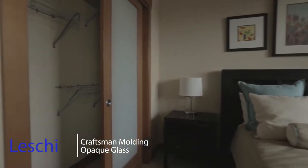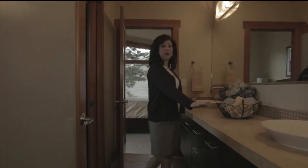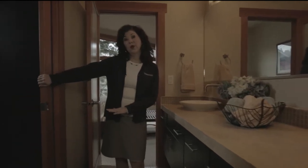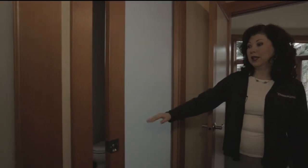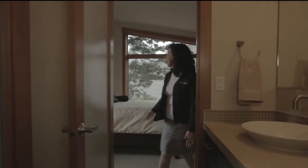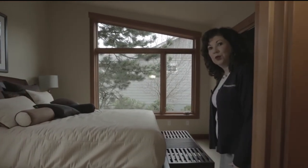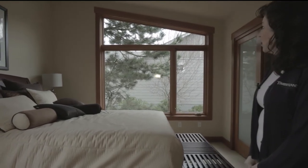The two guest suites are joined by a Jack and Jill bath, done quite beautifully with vessel sinks. We've separated the tub and toilet area with a beautiful pocket door with opaque glass — it allows light through but remains totally private. As you enter the second suite you see the stunning trapezoid window, one of my favorite rooms the way it's set off with the Craftsman trim.